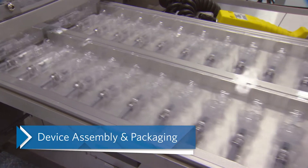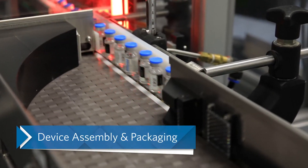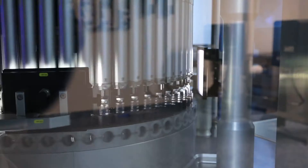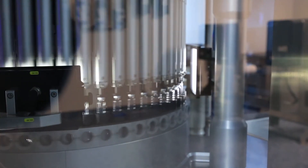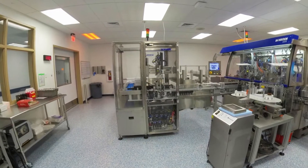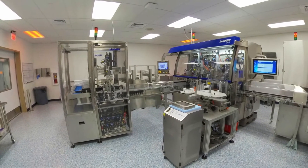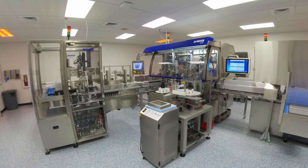With fully integrated secondary packaging at the same site as your aseptic filling, Catalent can expedite the packaging process, supplying quality clinical or commercial products to patients faster. We provide flexible layouts supporting inspection, labeling, and device assembly, including automated assembly for auto-injectors, safety devices, and accessorized pre-filled syringes, as well as final packaging and serialization.